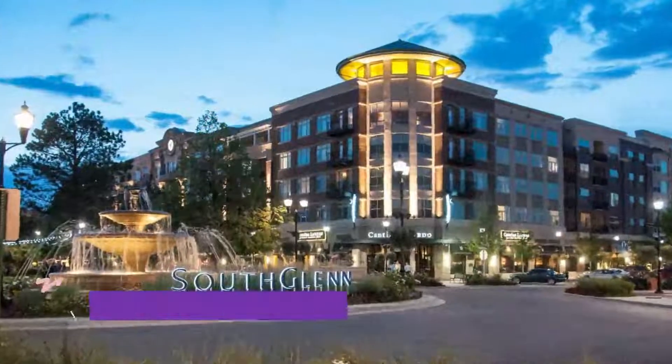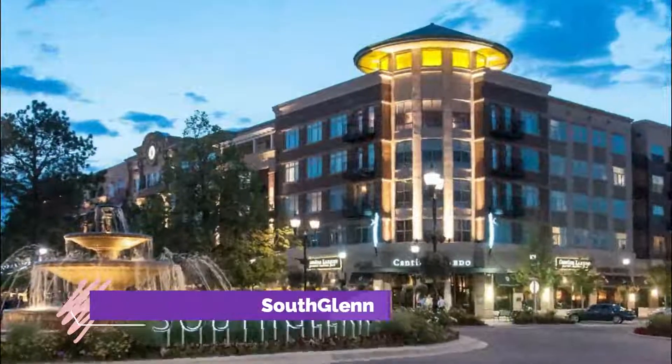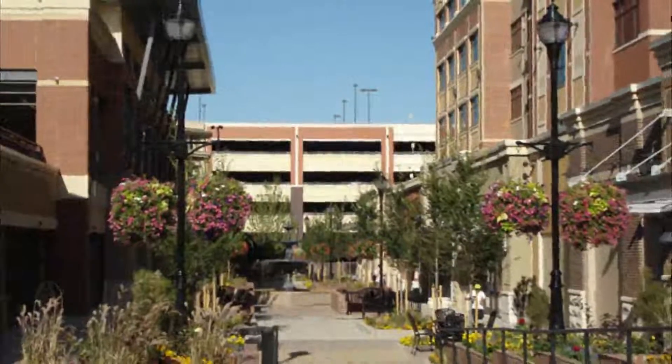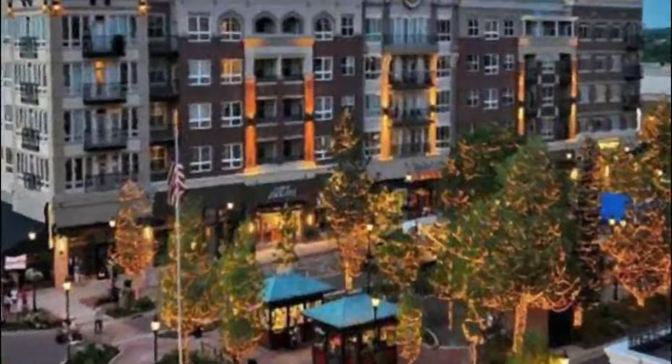Number three: The Streets at SouthGlenn. The shopping center, which was open to the public in 2009, is home to more than 80 stores and restaurants, including anchor department stores such as Macy's, Sears, Marshall's, Staples, and Best Buy.